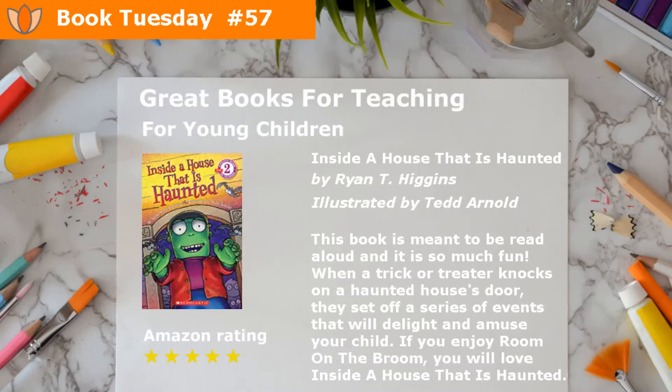When a trick-or-treater knocks on a haunted house's door, they set off a series of events that will delight and amuse your child. If you enjoy Room on the Broom, you will love Inside a House That Is Haunted.